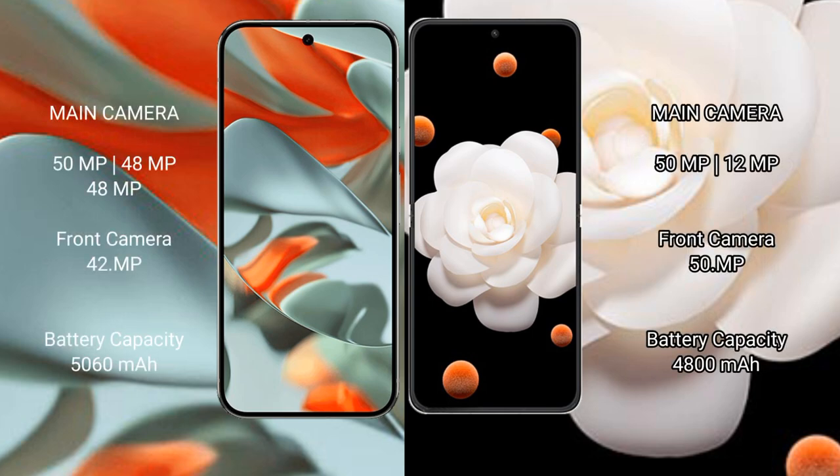The Google Pixel 9 Pro XL features a triple rear camera setup with 50MP plus 48MP main sensors and a 48MP lens, with an aperture of f/1.4.